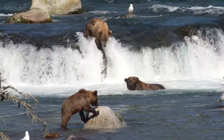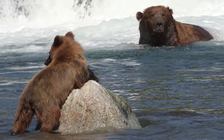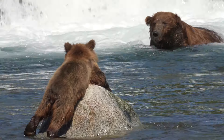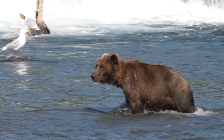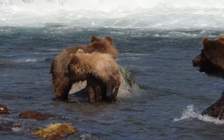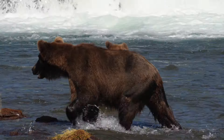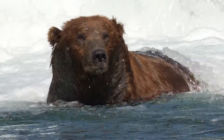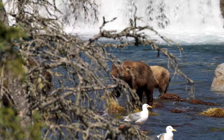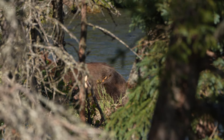She'll need to be careful leaving them unattended. Males can kill cubs to force the females into oestrus. She clocks the danger and is soon back by their side. Time to move on.